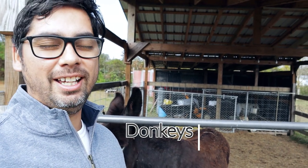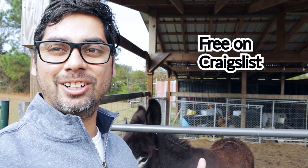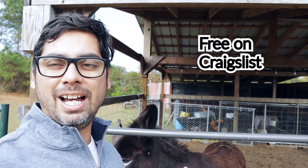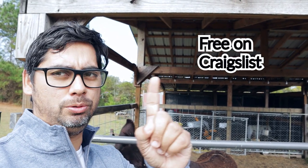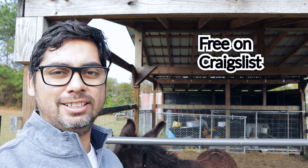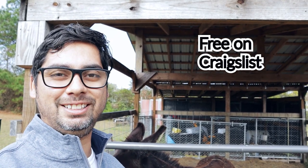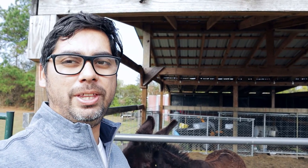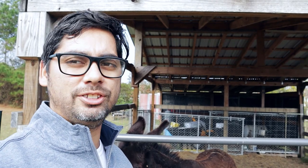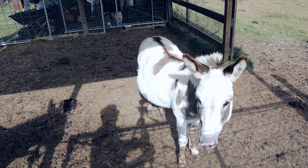Next on the list is a donkey — we got these guys for free. I don't really recommend buying donkeys unless you're going to use them for some purpose. Our donkeys are basically here just for attraction. We looked on Craigslist and immediately saw a bunch of free donkeys. We called one up and they said we could have them if we came within the next hour, so we went and got them. This is April, and this guy is Jack — he was also free.